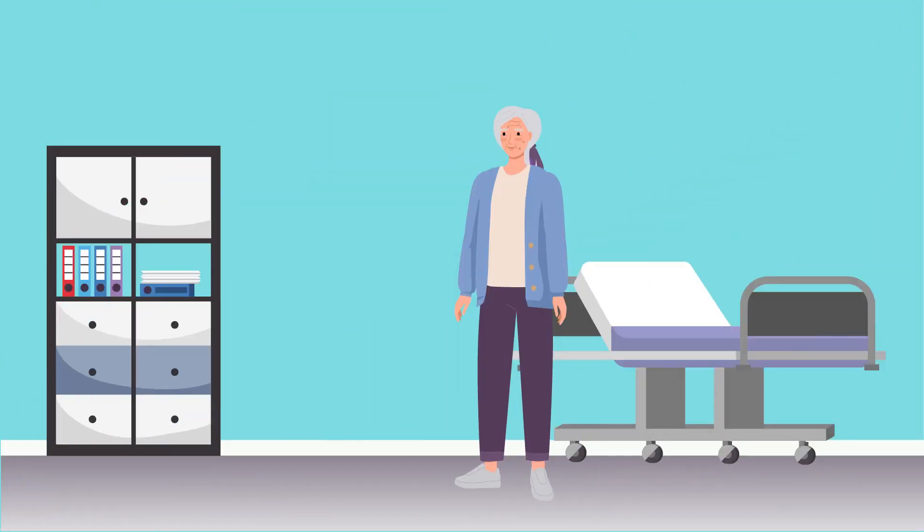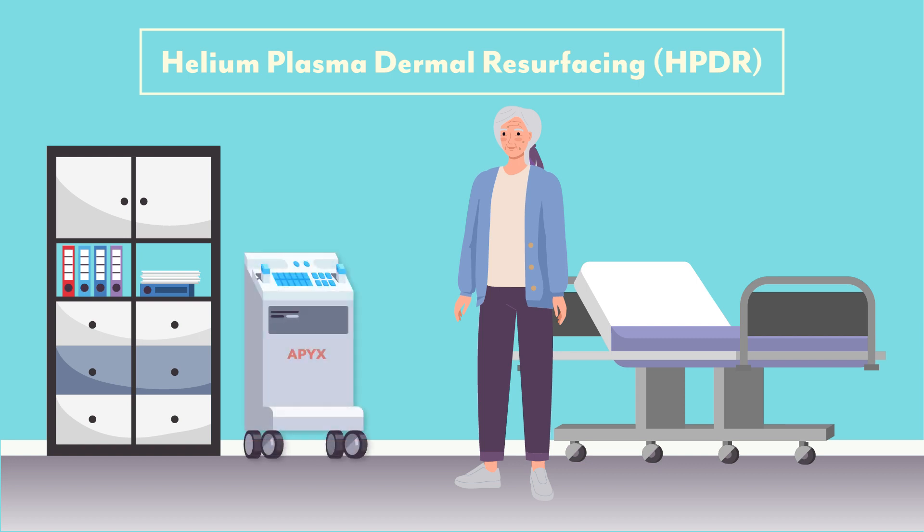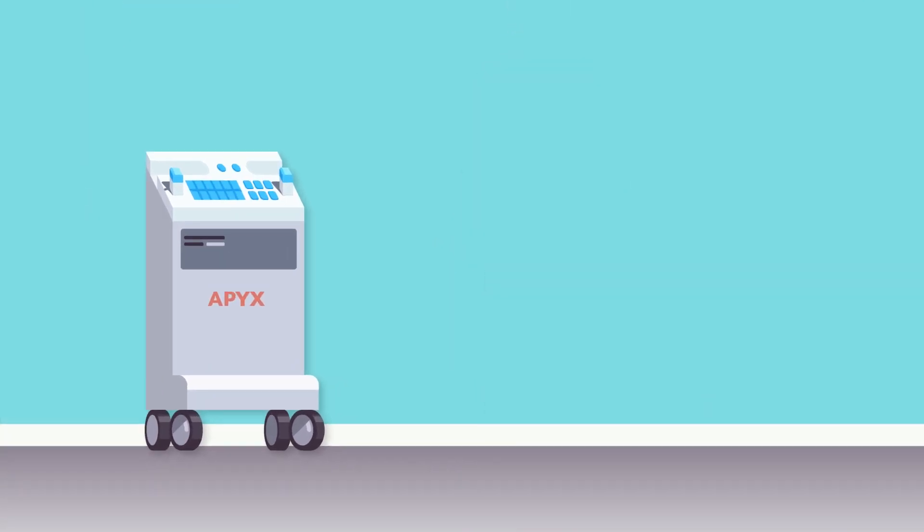In recent years, a new treatment for these skin conditions has emerged, called Helium Plasma Dermal Resurfacing, or HPDR for short. HPDR relies on the Renuvion Cosmetic Technology Helium-Based Plasma System, a device that delivers and propagates radiofrequency energy across skin tissue using helium gas as a medium.